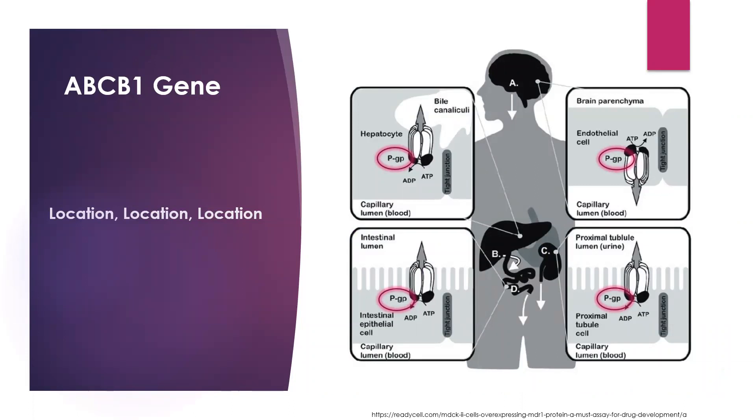The ABCB1 gene codes for an efflux system called PGP, or permeability glycoprotein. It's like a defense mechanism for the body where it spits out medications or toxins when ingested. It's like a transporter sitting on the cell membrane — when we ingest a medication, it spits it out, which is why it's called an efflux system.